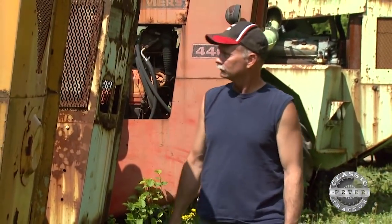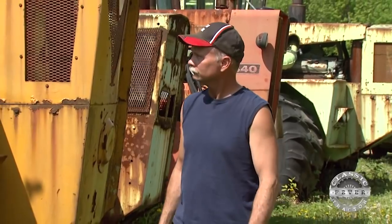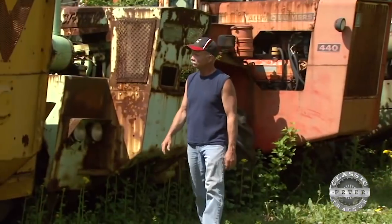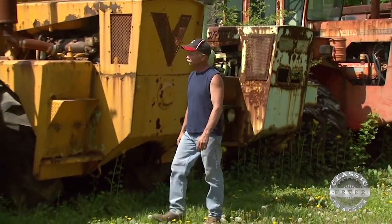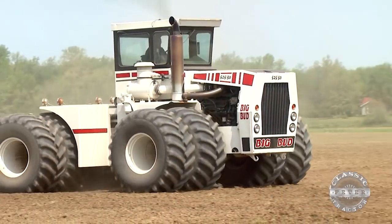Chris's classic tractor fever shows no signs of slowing down, despite the challenges of collecting such large tractors. It's not a fever — it's a disease. It's worse than a fever, and I've yet to find a cure for it. I've tried everything to try and fix it. In the end, I don't know if I want it fixed. I don't know if I want it cured. I can live with it.